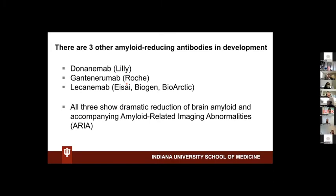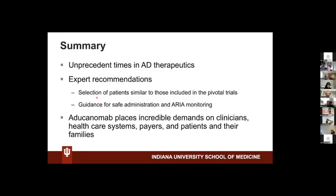This is all the data we have currently. There are three other amyloid-reducing antibodies currently in development — donanumab, gantanarumab, and lecanumab — all of which have received breakthrough designation from the FDA. Some have submitted data to the FDA for approval via the accelerated pathway. All three reduce amyloid in the brain, showing target engagement just as we saw for aducanumab.